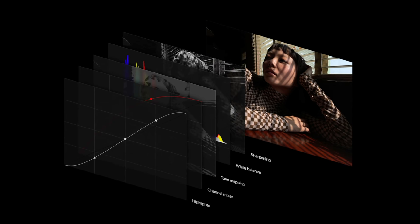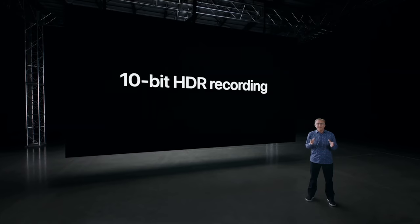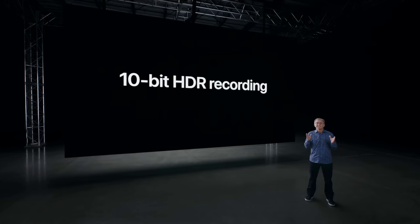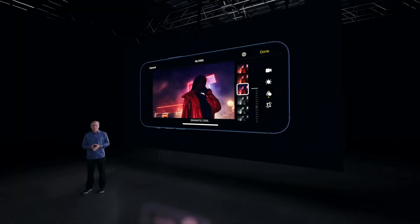The most exciting thing about these phones is the HDR video recording. All of these phones can record 10-bit HDR with Dolby Vision, and you can edit and post that footage directly from your phone using the 5G connection. So now the ball is in YouTube's court — they need to do something about their horrible HDR handling.